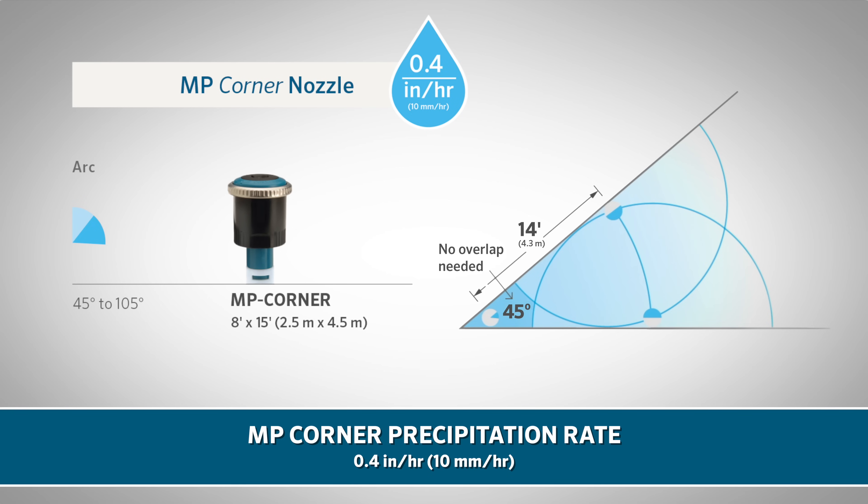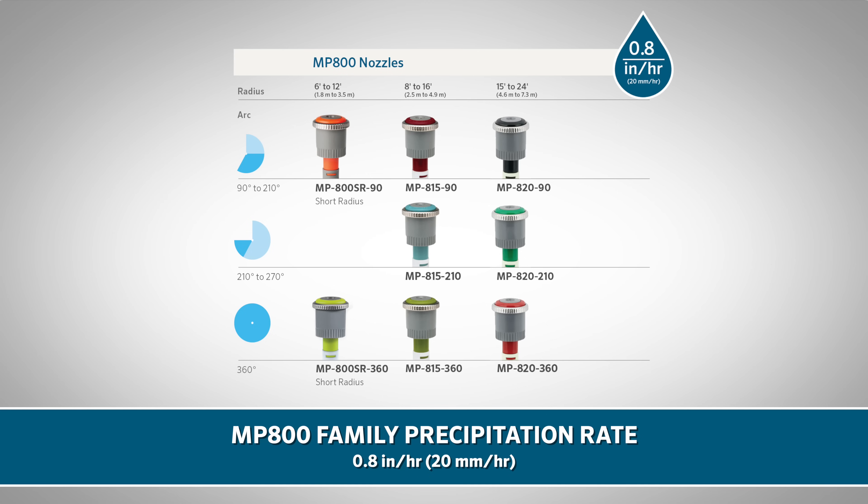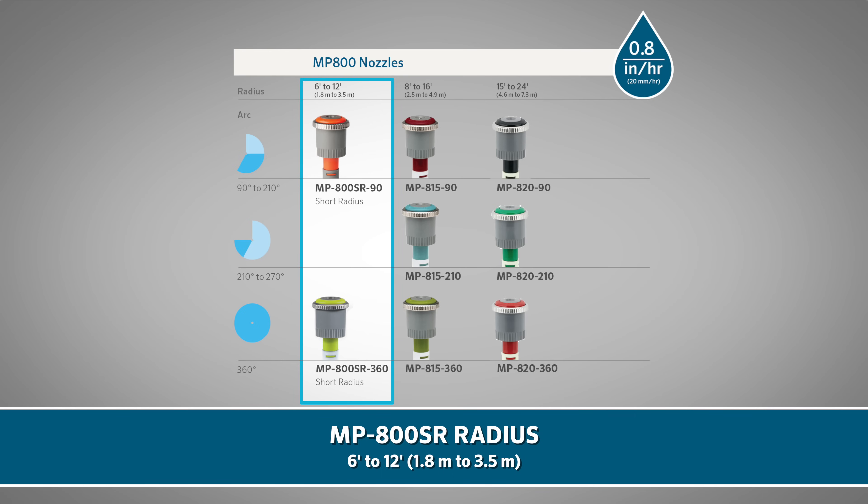The MP Rotator MP 800 nozzle family, which has a precipitation rate of approximately 0.8 inch (20 mm) per hour, offers three different radius ranges. The MP 800 SR, the short radius series, covers areas from 6 to 12 feet (1.8 to 3.5 meters), with a 90 to 210 degree arc adjustment option and a 360-degree full circle option.